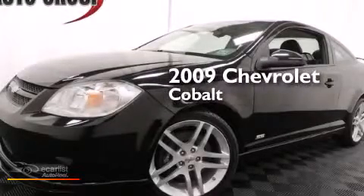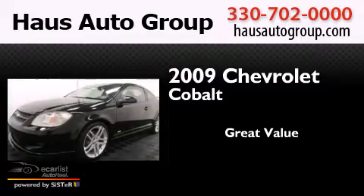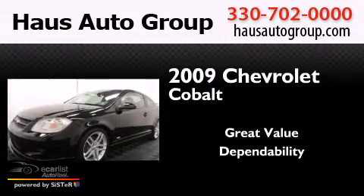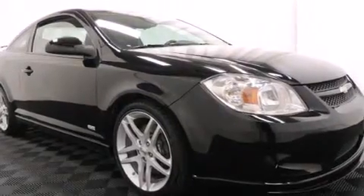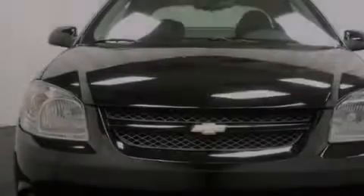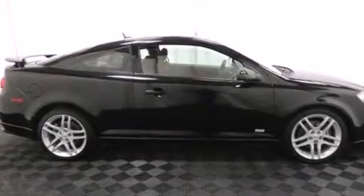This is a 2009 Chevrolet Cobalt. Features include a low tire pressure indicator, traction control and stability control systems, side curtain airbags, and variable valve timing.